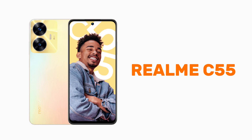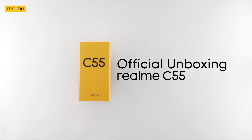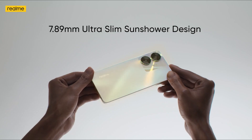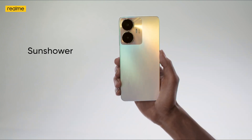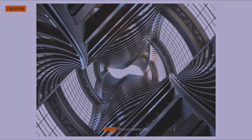Realme C55 — 6.72 inch IPS LCD, 90Hz refresh rate. The brightness is good. Android 13, Realme UI 4.0. It is a Helio G88 12 nanometer processor. The back camera is 64MP plus 2MP.